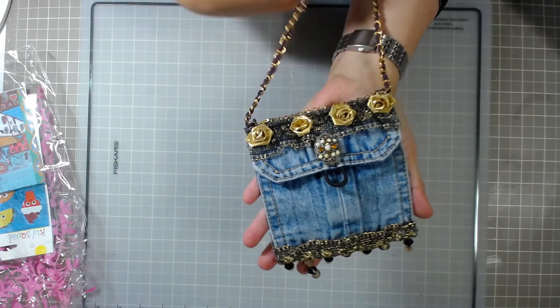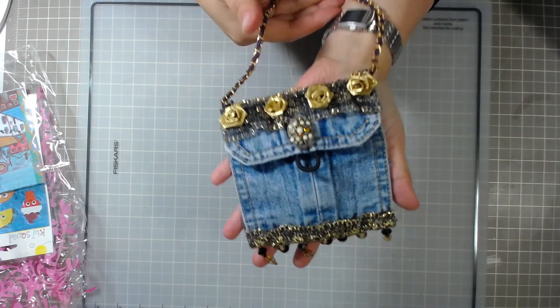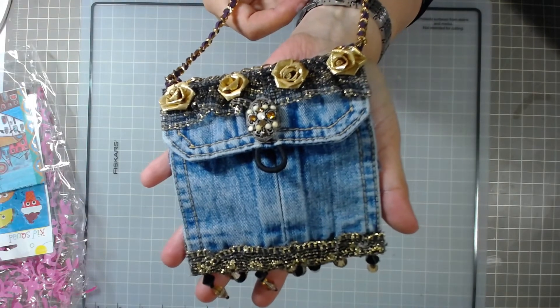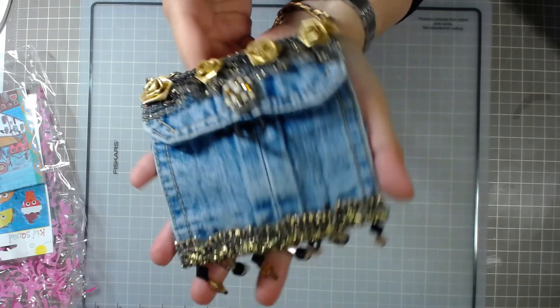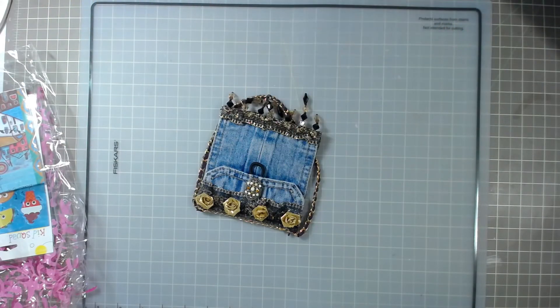I just wanted to come on really quick and show you this because when I saw it on the live it was just so, so pretty, and I just thought it needed to be shown again. Thank you again for the little winnings — I truly, truly appreciate it. Thank you so much, Kathy. I hope everybody's having a good week and we'll talk to you again. Bye-bye!